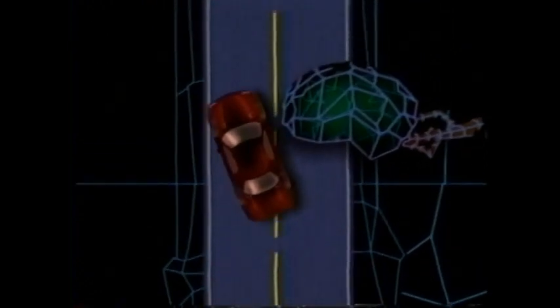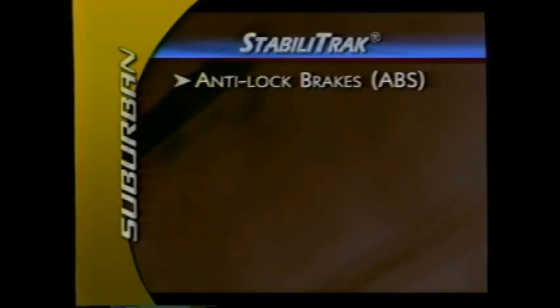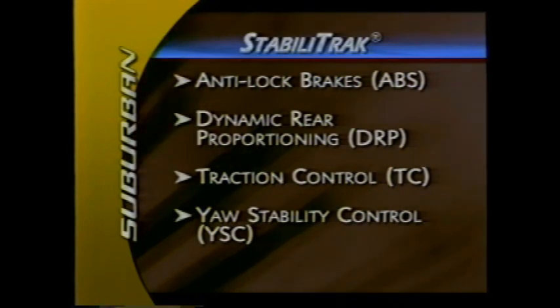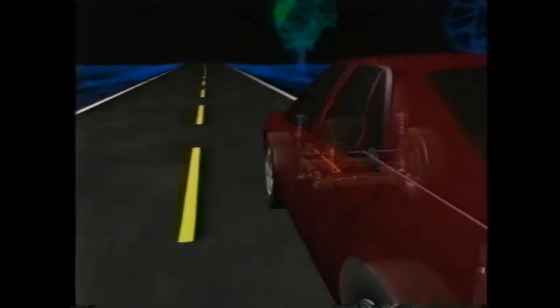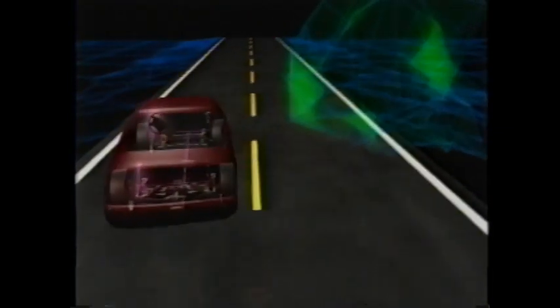StabiliTrak helps drivers maintain control under a wide range of road conditions. It works through a combination of four different control subsystems: ABS, Dynamic Rear Proportioning, Traction Control, and Yaw Stability Control for optimized steerability. StabiliTrak uses data from these systems to discern the driver's steering input and, if the vehicle doesn't respond as expected, sends commands to the car's traction control and brakes to get the vehicle back on course.